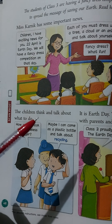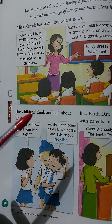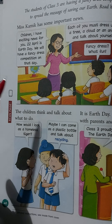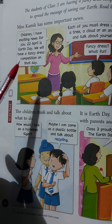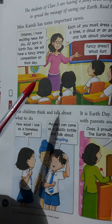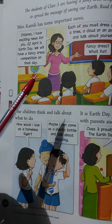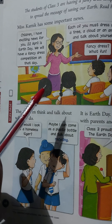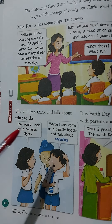Miss Karnick is the teacher and she has important news to share. She is explaining to the students of Class 3 about the fancy dress competition that is going to be held in school. The children will spread the message of saving earth through this fancy dress competition.